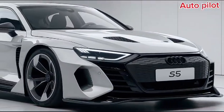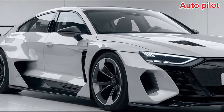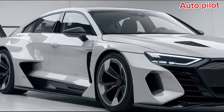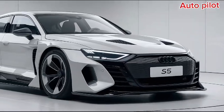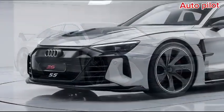Welcome back to The Autopilot. Today we're diving into the stunning 2025 Audi S5, a car that redefines performance and luxury. The 2025 S5 features a sleek, aggressive design highlighted by its bold grille and sharp LED headlights — Audi's unmistakable styling.